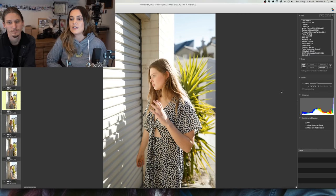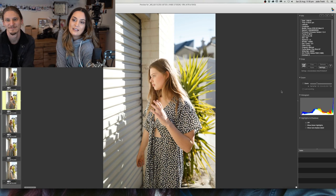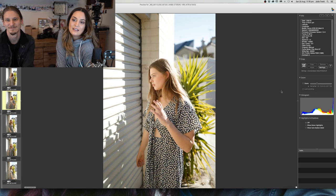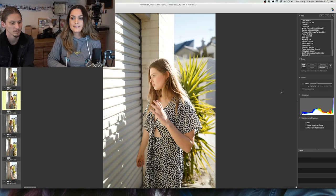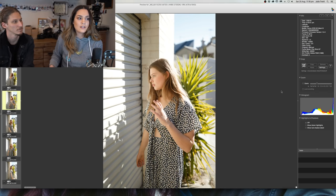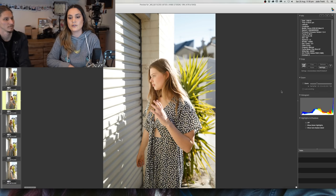My only prime is a 50mm 1.2 — what should my next purchase be, 35 or 85? My favorite lens I use 90% of the time is the 35mm, but it really depends on what you shoot. The 35 is good if you like weirder portraits that show more of the environment — I also use 35 a lot for weddings. The 85 is more if you do headshots or more traditional portraits. I really like the distortion in the 35. These images on the screen right now are all taken on the 35.